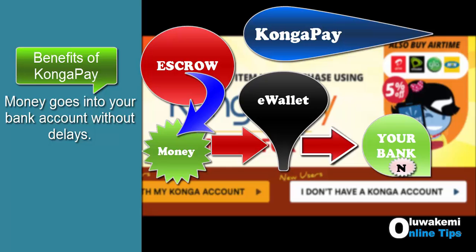CongaPay will assure you that your money is on the way. They've received your money and it's on the way. And before you know it, it's in your account. So I think that is a great benefit for the seller.